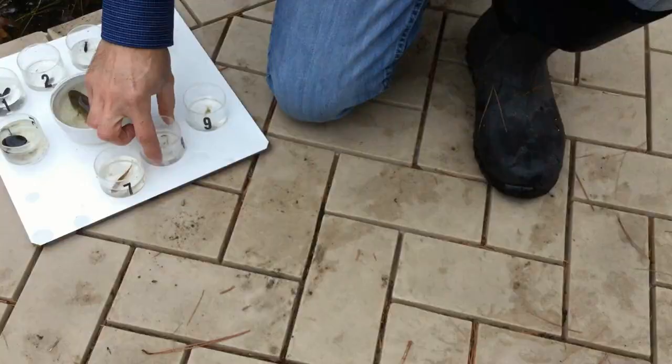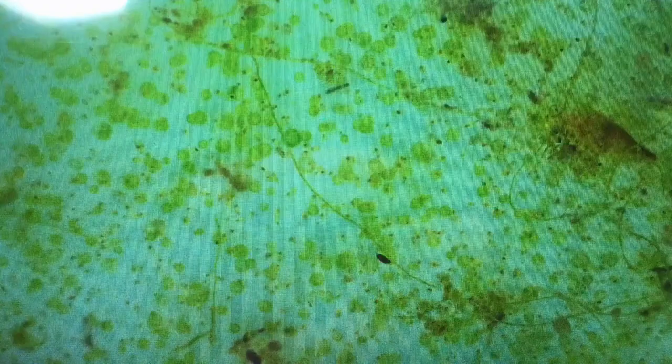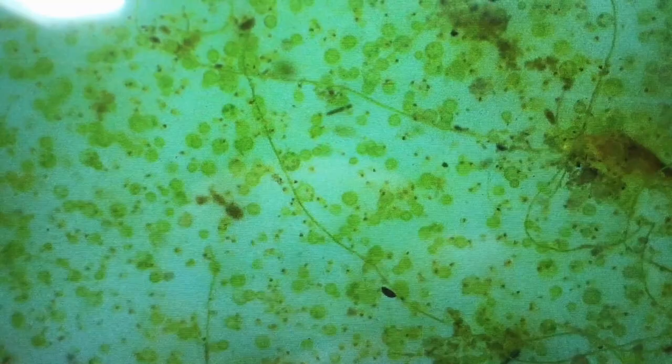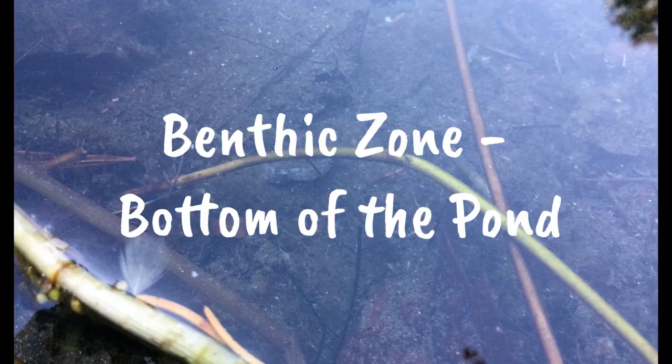Here we have some plankton that we caught in the limnetic zone with a really fine net. Since these plants and animals from the plankton net are so small, we brought them into a microscope so you can see them a little bit better. All the really bright green stuff is algae and tiny plants that were floating around in the water. The darker green stuff is little animals — you can see those little dark green spots swimming around at different speeds. These are all little critters that tiny fish eat as soon as they hatch from their eggs, or that larger insects would eat as well.